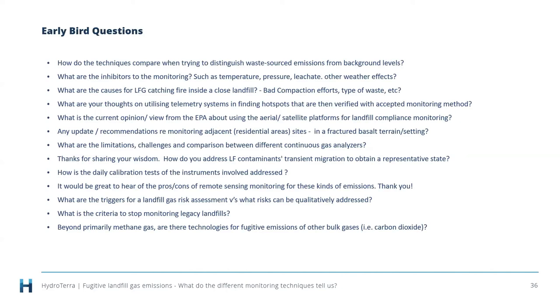Q: What are the inhibitors to monitoring, such as temperature, pressure, leachate, other weather effects? Primarily it's physically moving the sensor around — site access — and then whether something is physically stopping the method from working. Moisture can affect some sensors. LIDAR and spectrometers rely on being able to see the surface, so cloud cover, snow cover and absence of sunlight if that's the light source for the spectrometer can be issues. Having good, site-specific wind data is also important for better emission estimates.